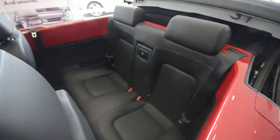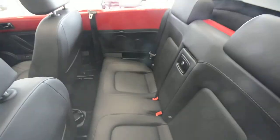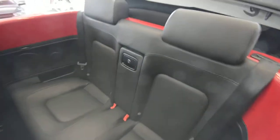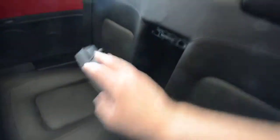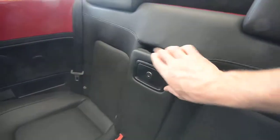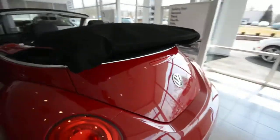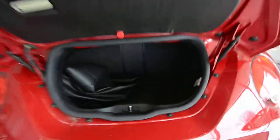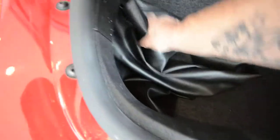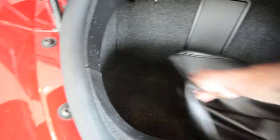The back seats are good for children; I wouldn't really subject an adult to sitting back there. You have a lockable pass-through that goes right into the trunk. Speaking of the trunk, it's surprisingly roomy for a car of this shape. The top, when up, sits mostly above the trunk line so it really doesn't eat up any storage space — you can see you've got pretty good room back here.